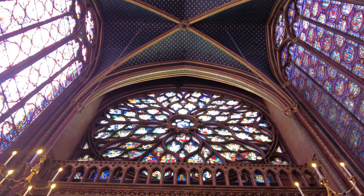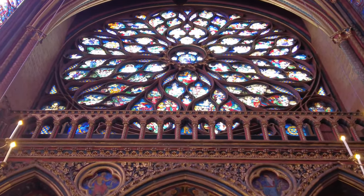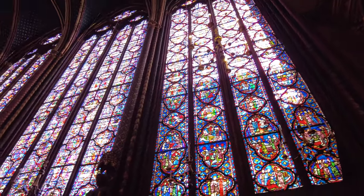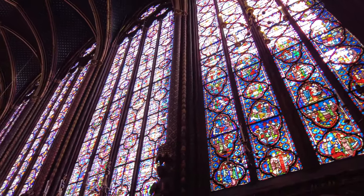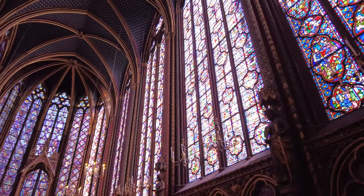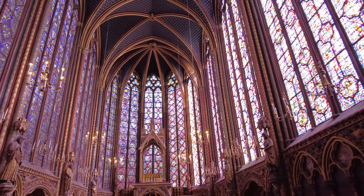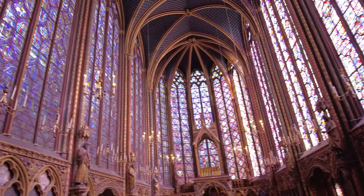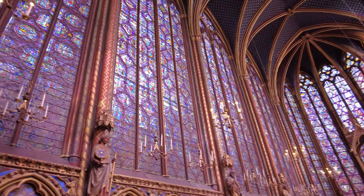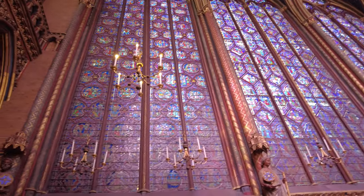As sunlight streams through the striking stained glass, it paints an ever-changing masterpiece on the stone walls, creating an awe-inspiring atmosphere for visitors. Back in the day during the French Revolution, some folks thought about tearing down Sainte-Chapelle, but luckily it survived and now stands as a strong symbol of history. When you visit, you're not just looking at beautiful windows — you're stepping into a spot that was already there five centuries before American independence.